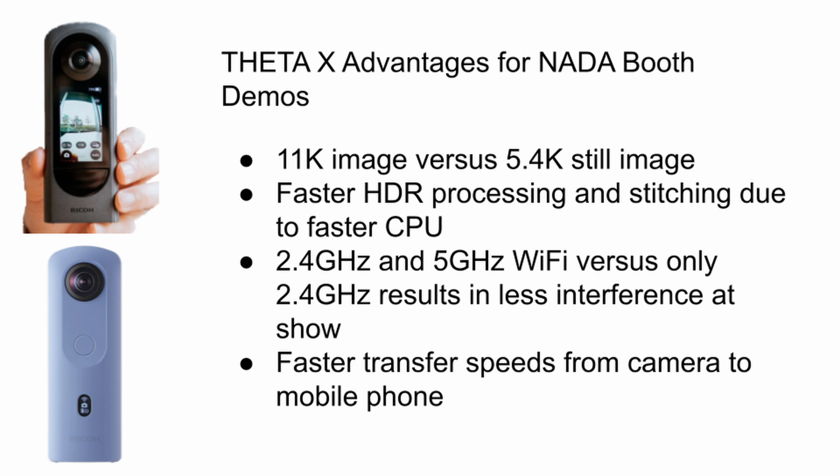HDR processing speed, where it merges the images together, is much faster with the Theta X despite the fact that the image is much larger. The 5 gigahertz Wi-Fi will make the Theta X much easier to connect to your mobile phone on the show floor where you're going to have Wi-Fi interference, and it will also be much faster to transfer the image from the Theta X to your mobile device.